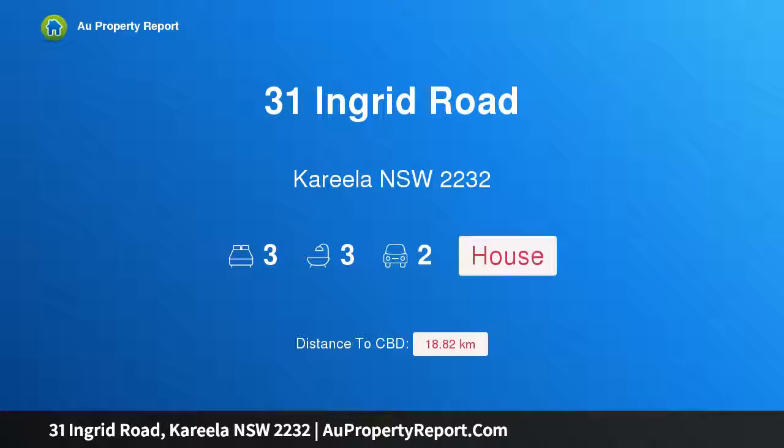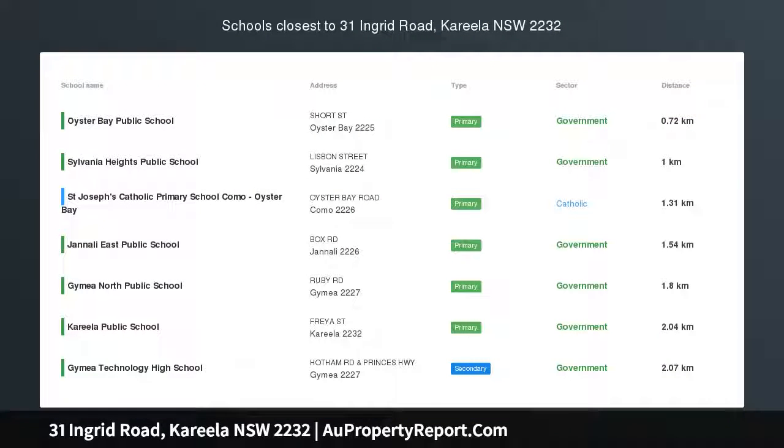Hi, I am glad to introduce Property 31 Ingrid Road, Gorilla, New South Wales, 2232.